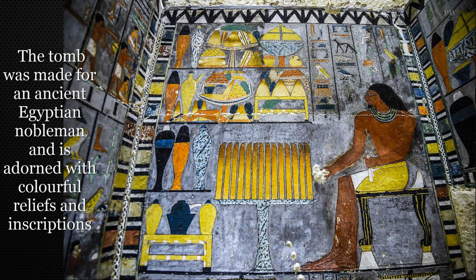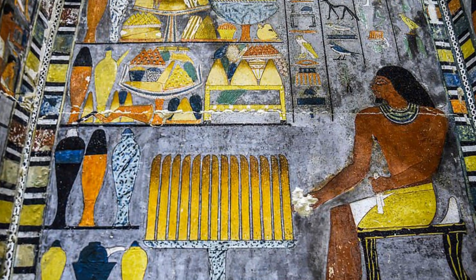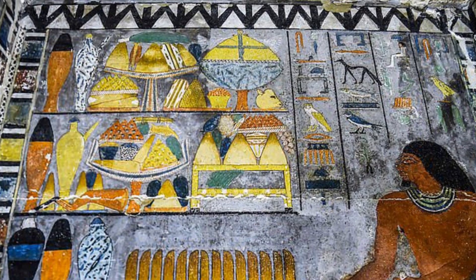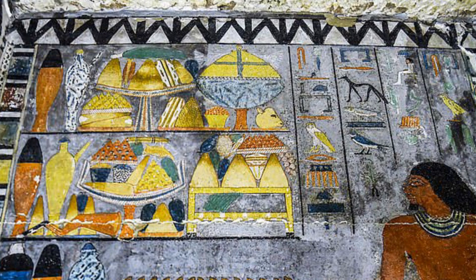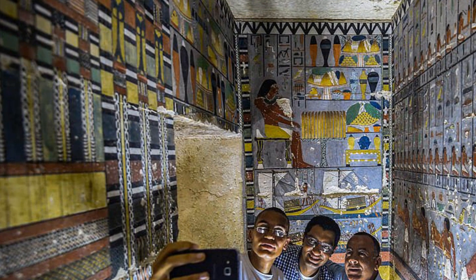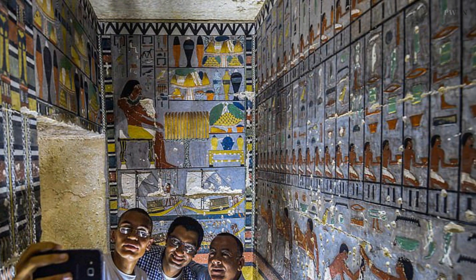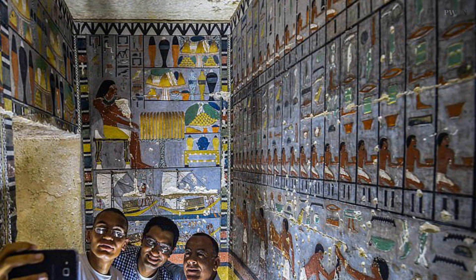Egypt has unveiled the 4,300-year-old tomb of a 5th dynasty nobleman, adorned with colorful reliefs and well-preserved inscriptions, a month after being discovered. The tomb is located south of Saqqara, a vast necropolis south of Cairo, and belongs to a senior official named Guwi. It is mostly made of white limestone bricks and is adorned with ornate paintings that contain a special green resin and oils used in the burial process.